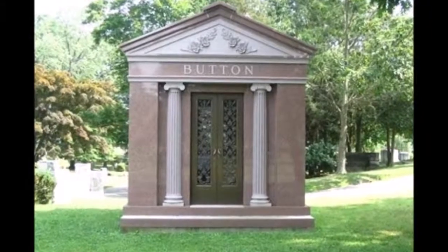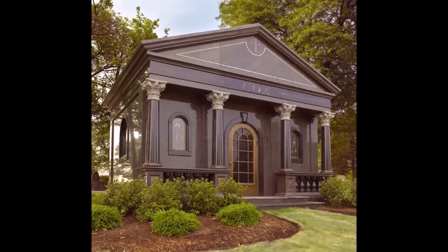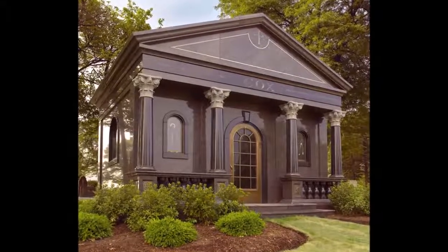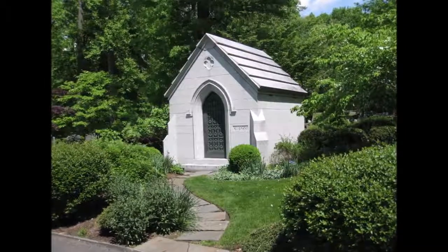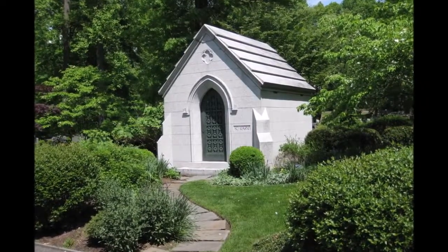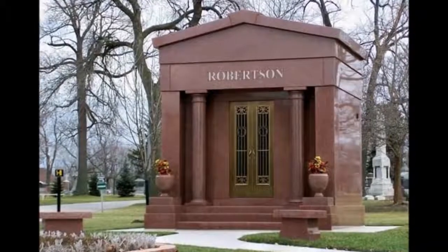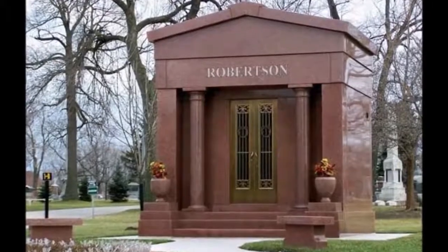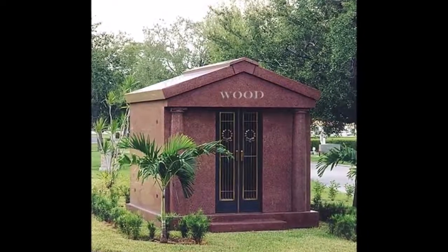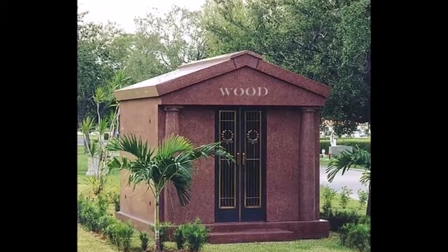Which religions use mausoleums? People of every faith use mausoleums as eternal resting places. In fact, the mausoleum can be customized to reflect the religious beliefs of the family. What is the average cost for a private mausoleum? Custom mausoleums generally start at a few hundred thousand dollars and may run into the millions of dollars. As with any investment of this size, careful consideration should be made with the team entrusted to this project.